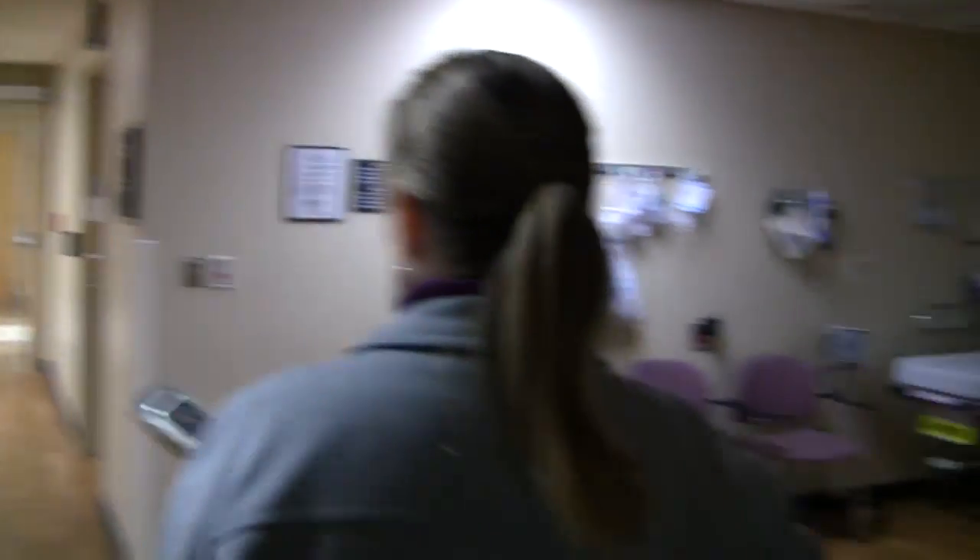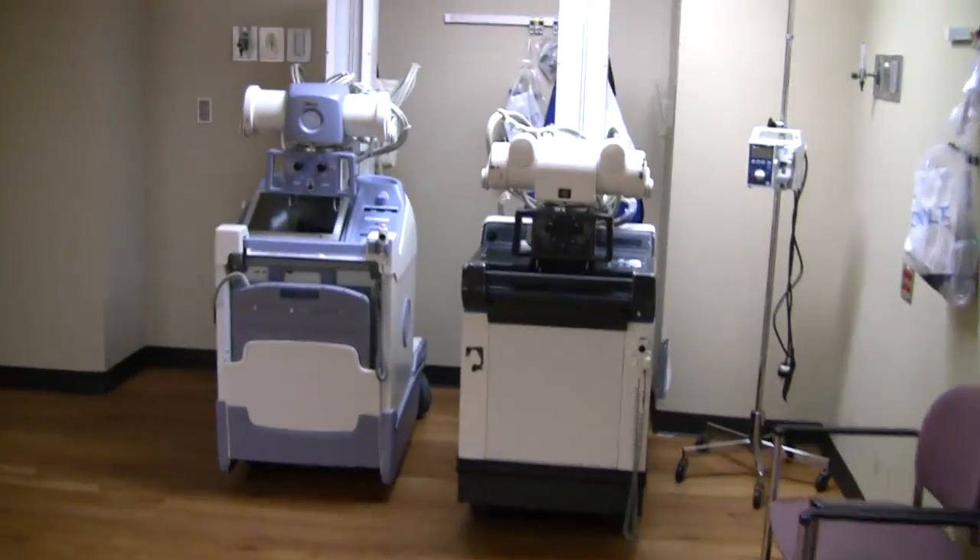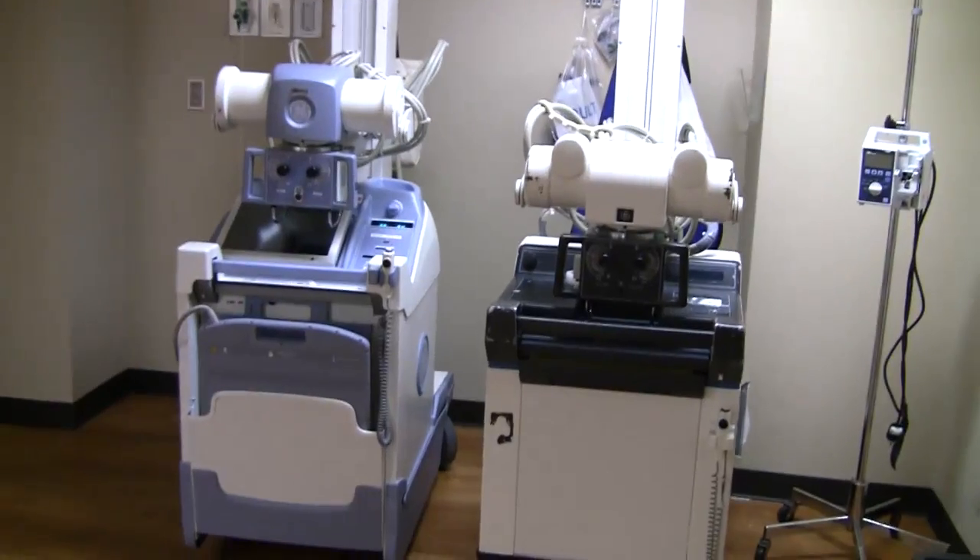This technology, the one on the left, is a digital portable x-ray machine. And instead of having an x-ray plate that we stick under the patient and shoot the x-ray,